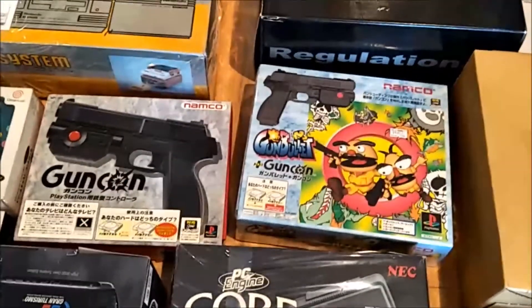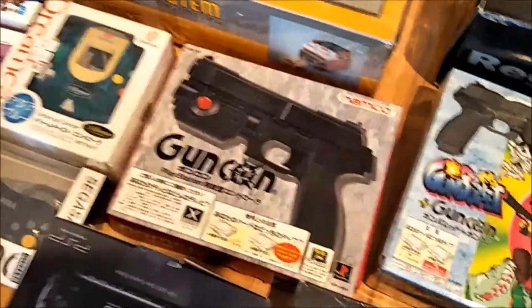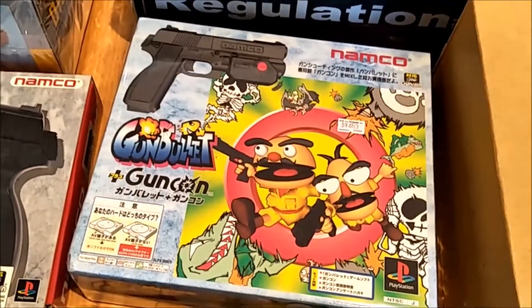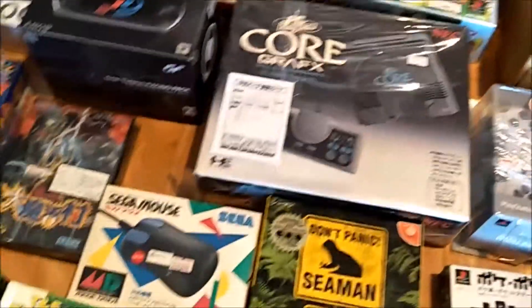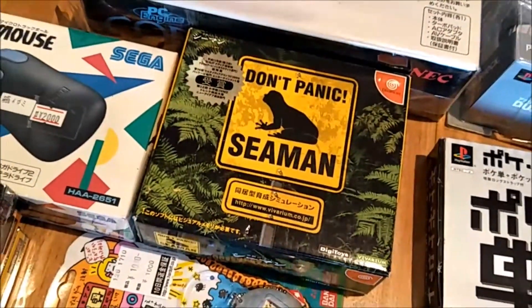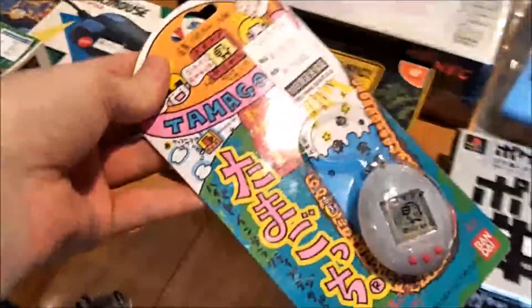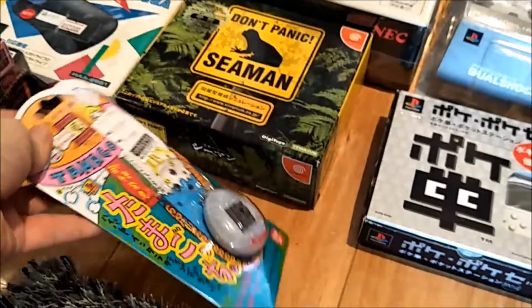One gun was a junk section find for $1.08, another was from Trader for $4 complete with the game. The Seaman for Dreamcast is complete with the microphone — another dollar find. And there's a super cute Tamagotchi that's brand new, so we couldn't say no to that.